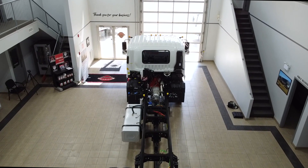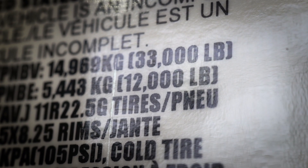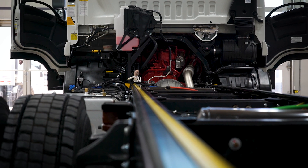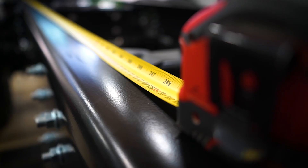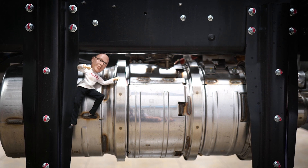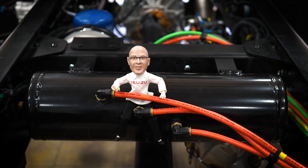Isuzu makes the FVR big for a reason, with a 33,000-pound gross vehicle weight rating. You and your upfitter have a clean frame length from 152 to 248 inches. We've moved the SRT system inside the frame, along with the air dryer and tanks, to make more room for attachments.